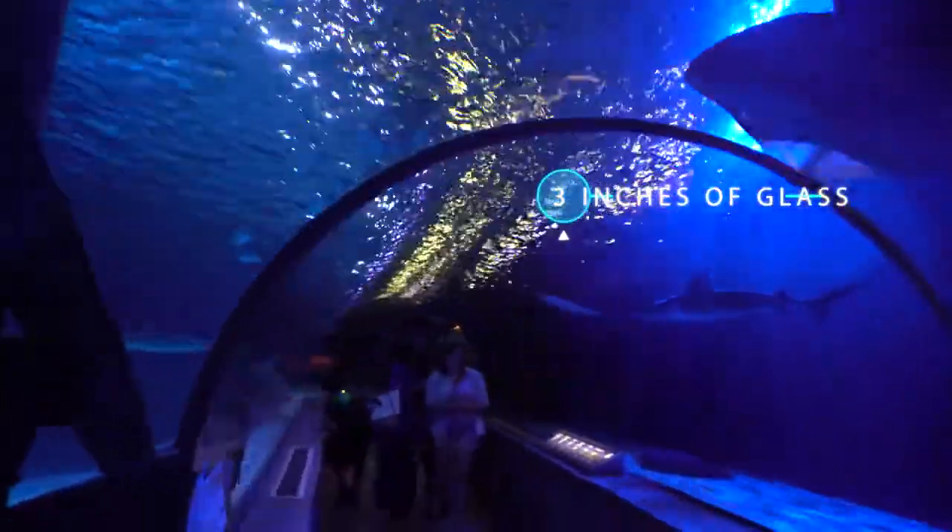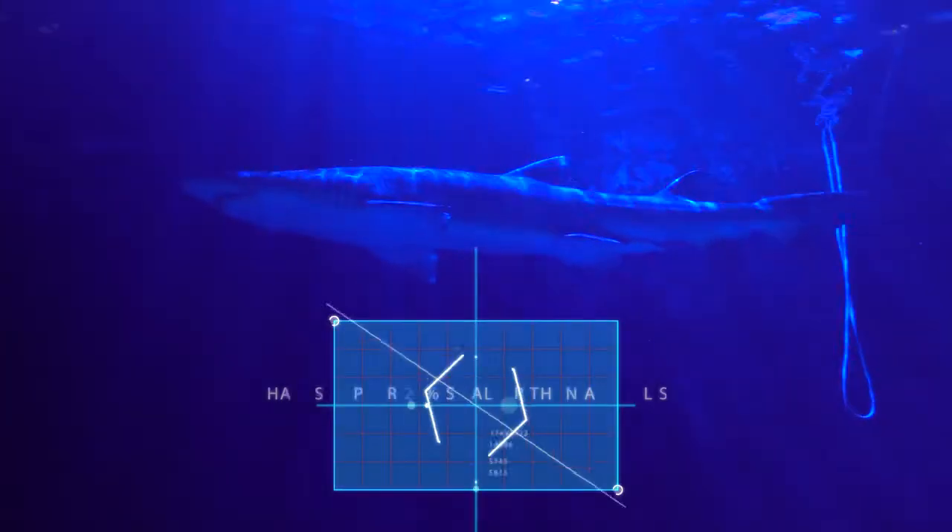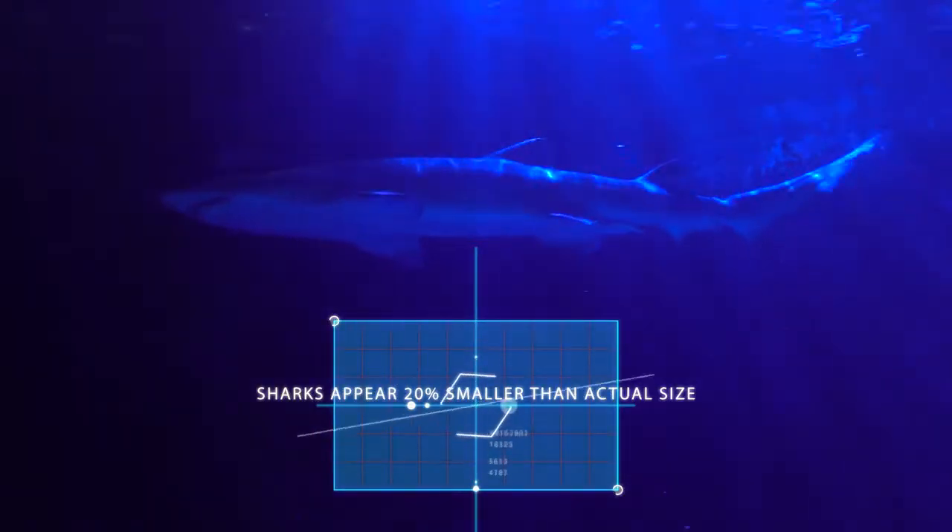And when you're actually in there, you're looking through 3 inches of acrylic. So what that means is the sharks look actually 20% smaller than they actually are in real life.